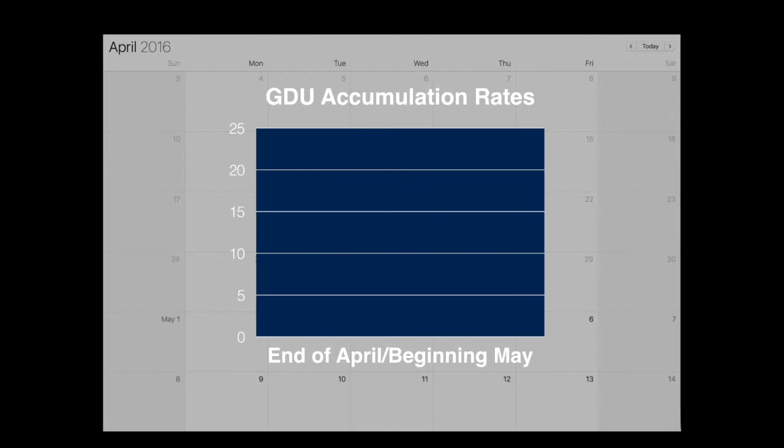Therefore, everything that was planted right at the tail end of April before these rain events began will have been subjected to a much slower GDU accumulation rate, meaning it's going to take longer for those seedlings to emerge.